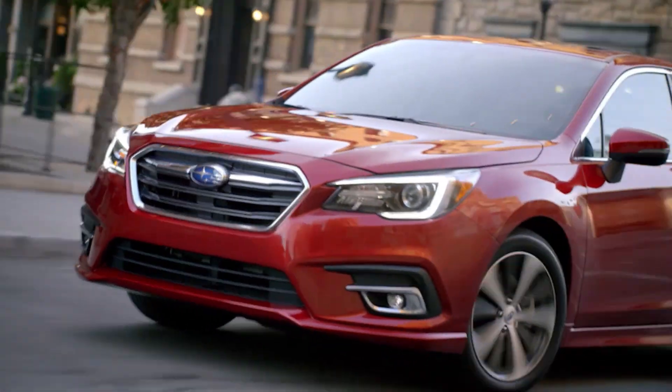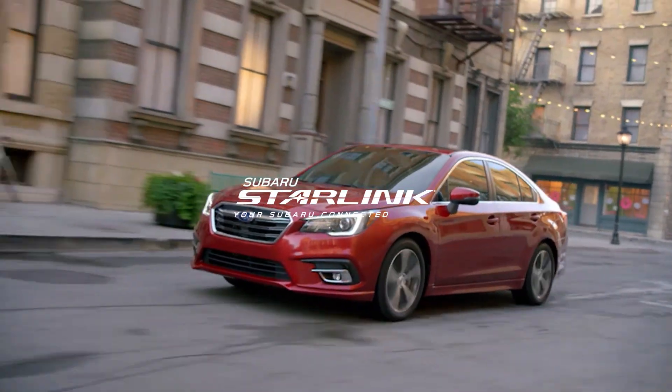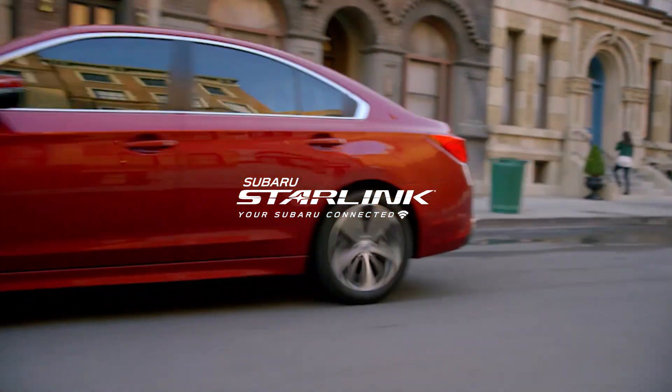The advantage is entirely yours with innovative tools like these from Subaru Starlink Multimedia Navigation powered by TomTom.